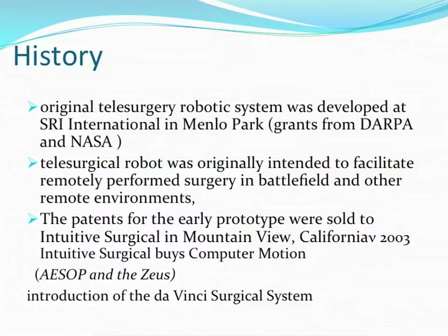The original robotic system was not what we have today. It was developed under NASA guidance in Menlo Park with grants given by both. The initial idea was to have someone controlling or performing surgery in space. That never worked out — probably that was too far a vision — but this set the ball rolling for development of modern robots.